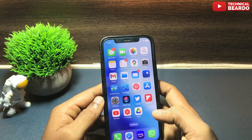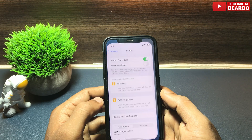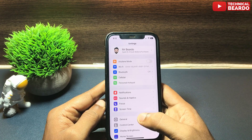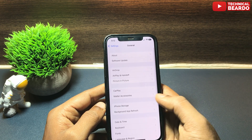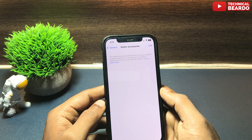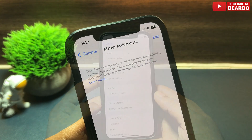The next tweak is regarding Settings. Go to Settings, then General — you will see a new option there: Matter Accessories. This is a new feature or setting added in this update for the Matter Accessories category.